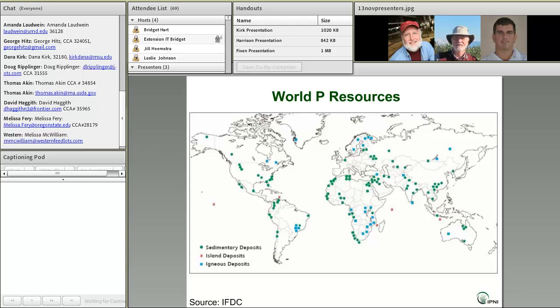Morocco in North Africa has the largest phosphate reserves in the world, followed by China. We'll get more into the size of reserves in just a little bit.